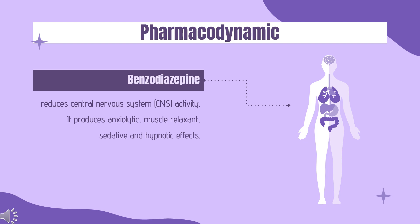Pharmacodynamics. Lormitazepam is a benzodiazepine which reduces central nervous system (CNS) activity. It produces anxiolytic, muscle relaxant, sedative, and hypnotic effects. Because it is a short-acting benzodiazepine, it does not produce significant sedation after waking.